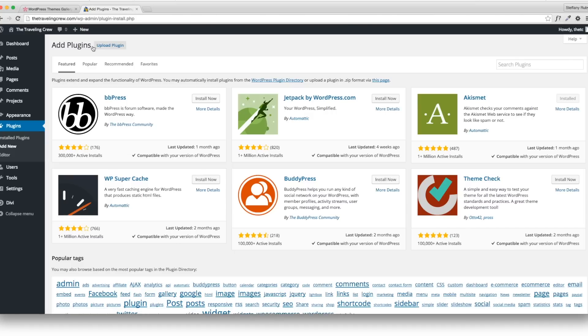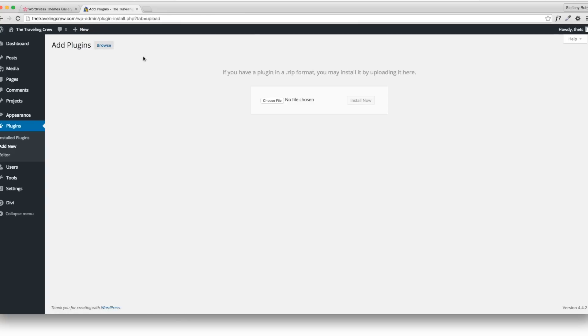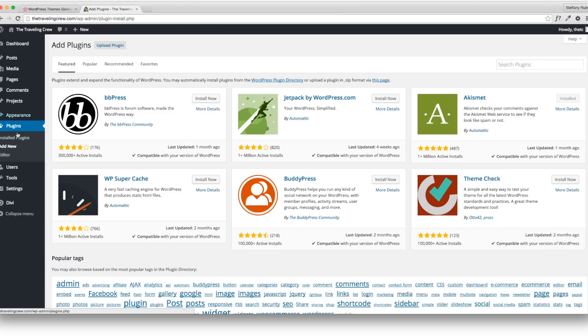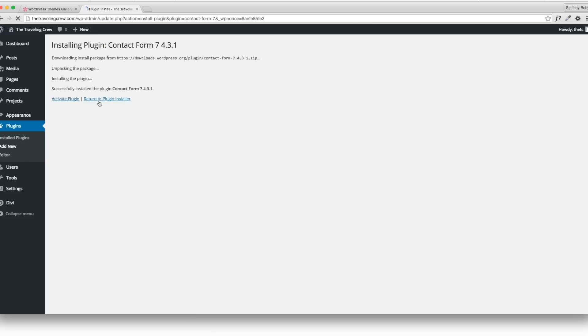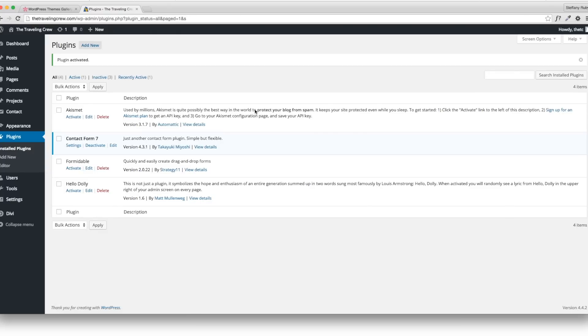I'll show you one simple plugin to add. Go to Add New and search for Contact Form 7 — it's a really great contact form plugin. Install it and then activate it. Now that's activated and I'll show you later how to use it.